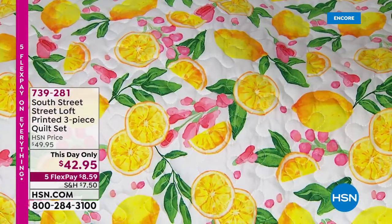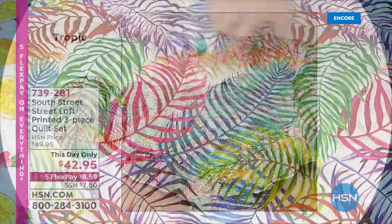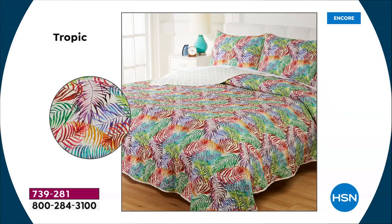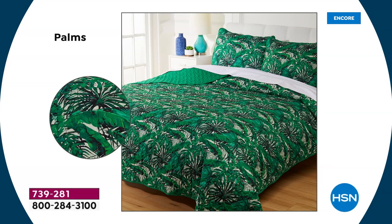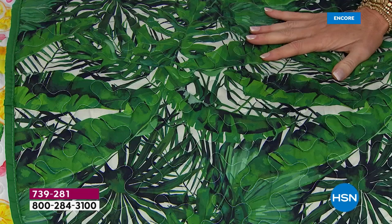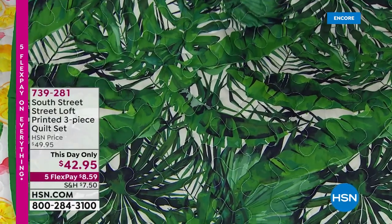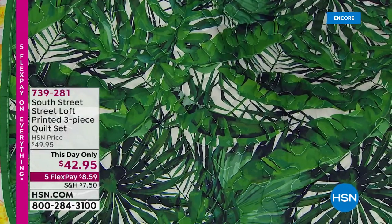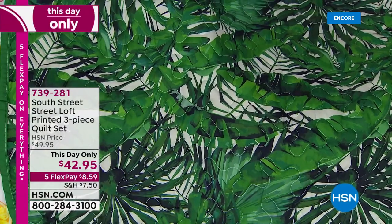This is what the Tropics looks like nice and close with all the colors of the rainbow — seriously, you've got purple and lavender and blue and aqua and green. And this is the Palms — I love seeing that full on the bed. These are your true palms with all the colors of the greens, deep verdant. You're getting three pieces — you get the two shams, and with full queen or king. $42.95 just for today, and five flex is just for today — $8.59.